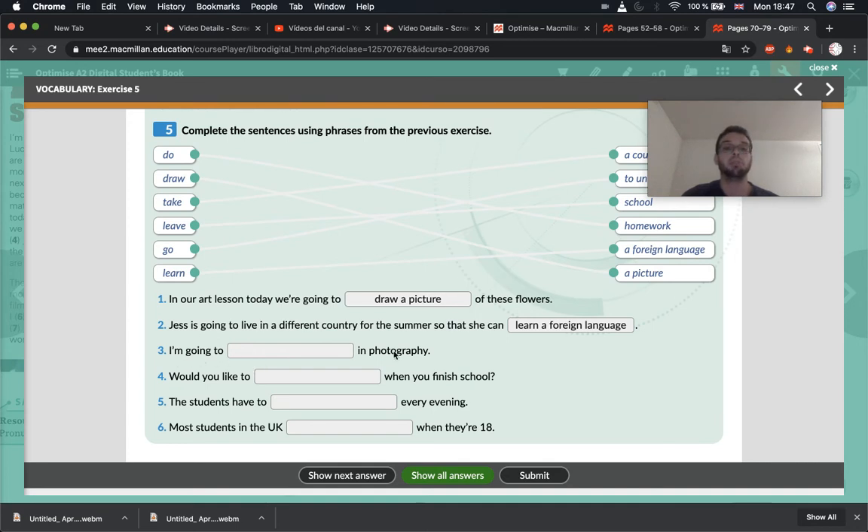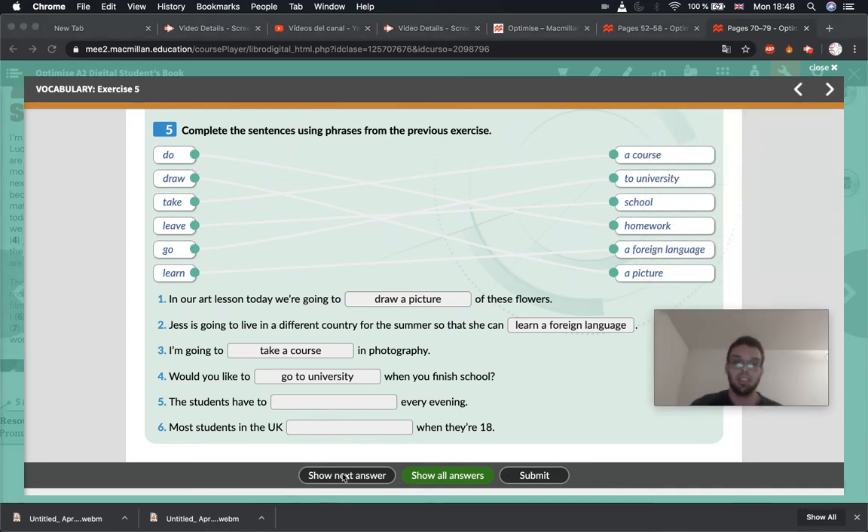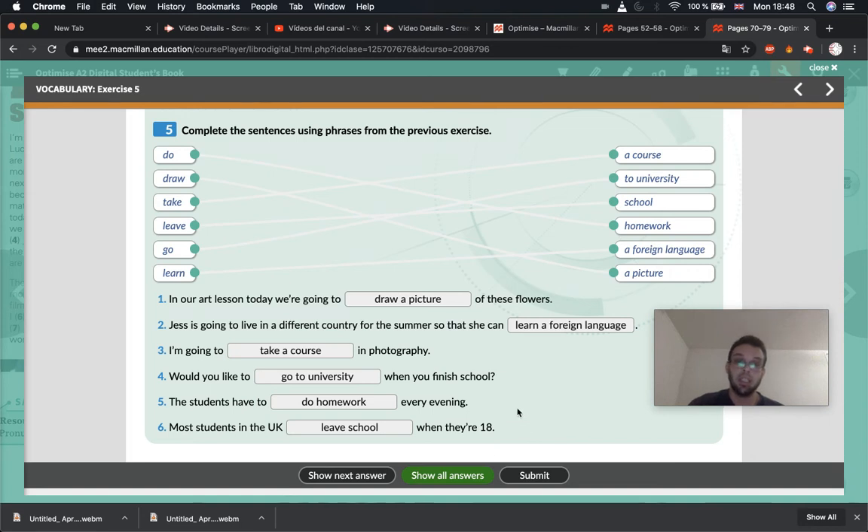Number three: 'I'm going to... in photography.' The answer is 'take a course' — take a course in photography. Now you are taking a course in English. Number four: 'Would you like to... when you finish school?' They go to university — 'Would you like to go to university when you finish school?' I hope so. Number five: 'The students have to... every evening.' You all know — do homework. Number six: 'Most students in the UK... when they are 18.' That's 'leave school' — most students in the UK leave school when they are 18.